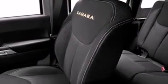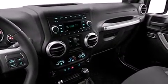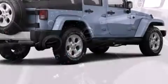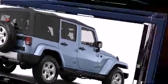Jeep ensures the safety and security of its passengers with equipment such as dual front impact airbags, integrated rollover protection, traction control, ignition disabling, and four-wheel disc brakes with AVS. Brake Assist technology provides extra pressure when applying the brakes.